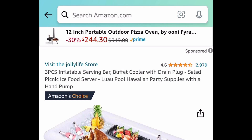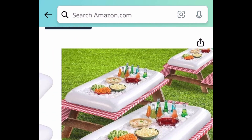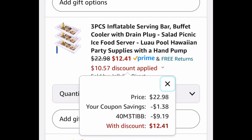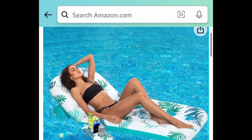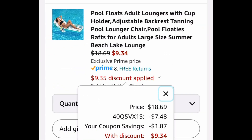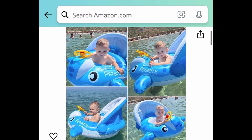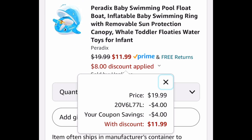Now let's hop over to the pool. This three-piece inflatable serving bar has amazing reviews — you can put it in your pool and never have to leave. Clip the coupon, put in the code, and get it for $12.41. Next is an adult pool lounger with a cup holder, currently $18.69 — clip the coupon and use the code to get it for $9.34. For the babies, we have a baby swimming pool float boat where you can remove the canopy. The code works on all colors; it's $19.99 but clip the coupon and use the code to get it for $11.99.